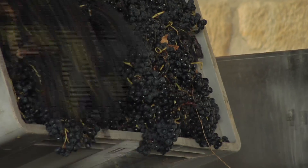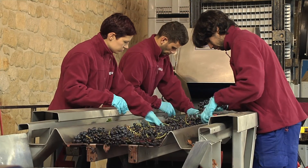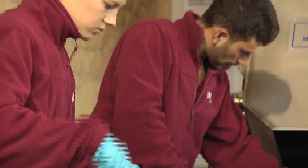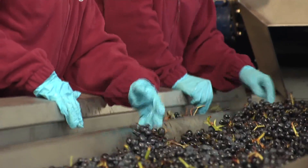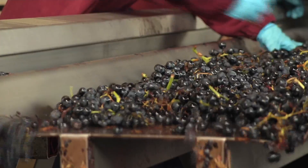Grape clusters harvested for Torremuga and Prado Enea wines are gathered in boxes to prevent any damaging and to assist in the subsequent inspection and selection on the conveyor belt. This eliminates clusters that have any irregularities.